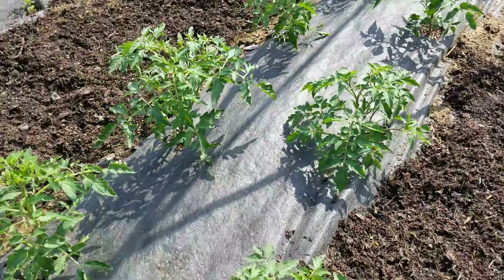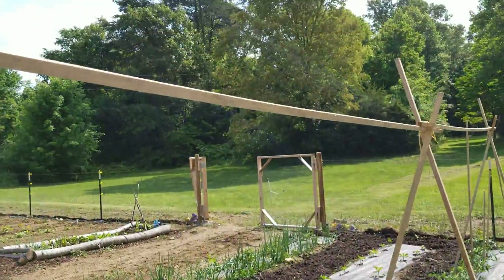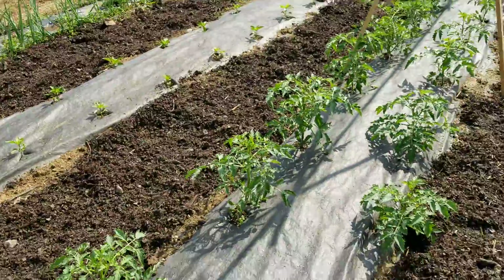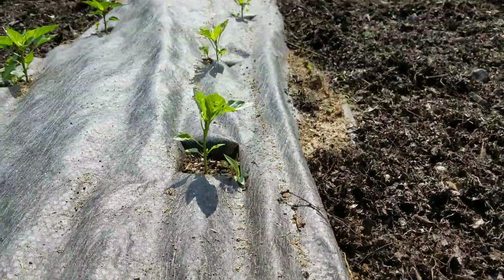Zucchini. Here's all the tomato plants — they're doing real good. And I've built a little structure here so I can string them up once they start getting bigger. Here's all my pepper plants.